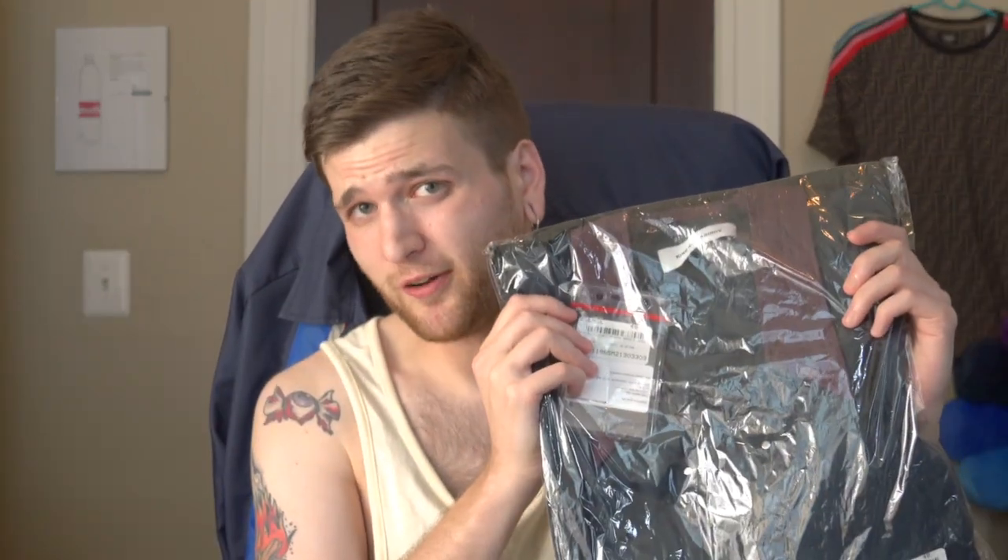What's up everybody, welcome back to Low Luxury, the channel where I show you what authentic luxury clothing and streetwear looks like. Today we're going to be taking a look at a piece from one of my all-time favorite designers — someone who just keeps getting better and better — and that designer is Kiko Kostadinov.